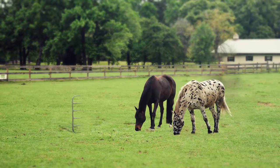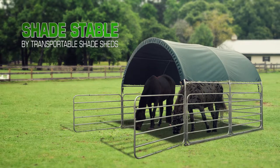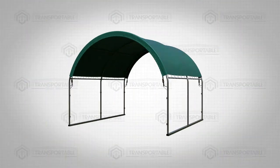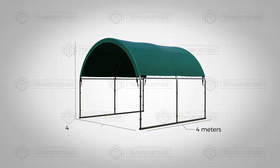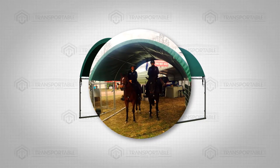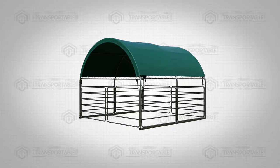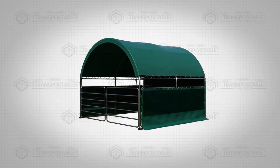But don't worry, because we've got you covered with the Shades Table by Transportable Shade Sheds. It stands at 4 meters long, 4 meters wide and 3.15 meters high. You can easily fit two full-grown horses in the Shades Table. You also have the option to get the panels and covers for maximum protection from the elements.